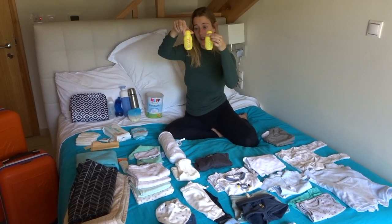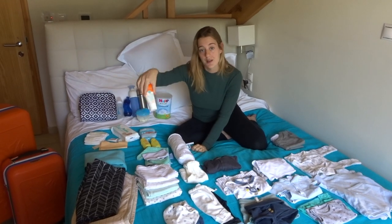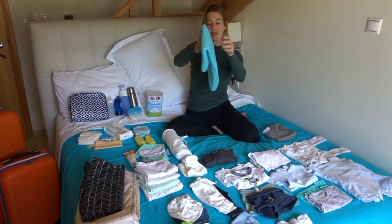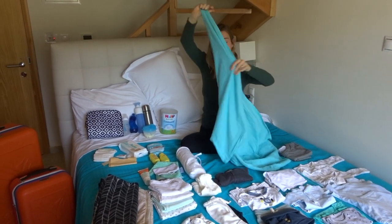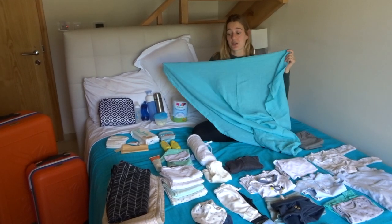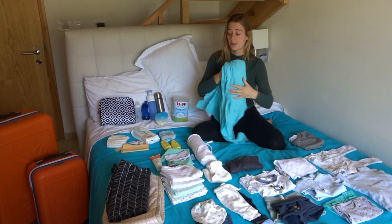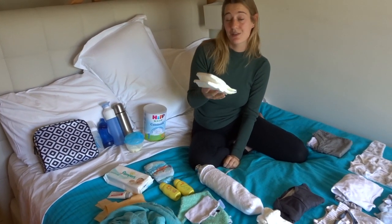Shampoo and wash gel for babies. Sunscreen, very important. One big huge swaddle which is ideal because you can bring it everywhere - you can bring it to the beach, you can bring it with your stroller so that you can cover him from the sun.